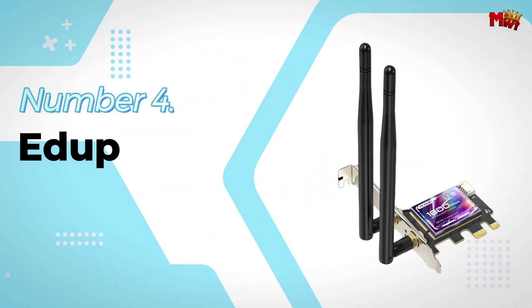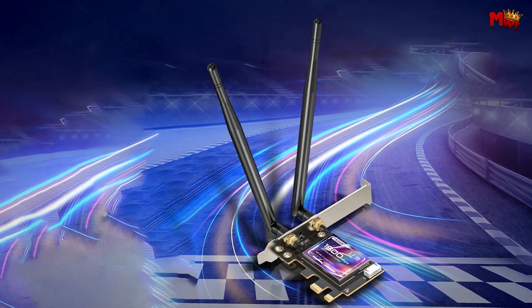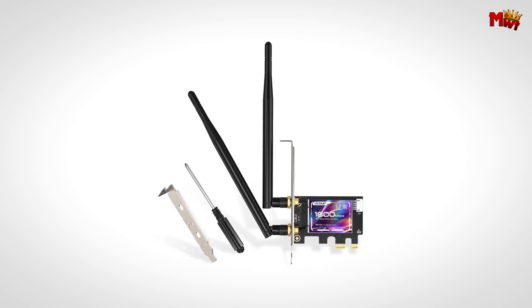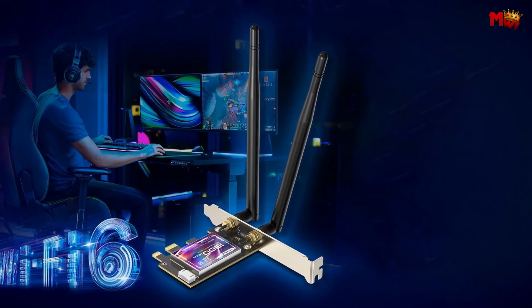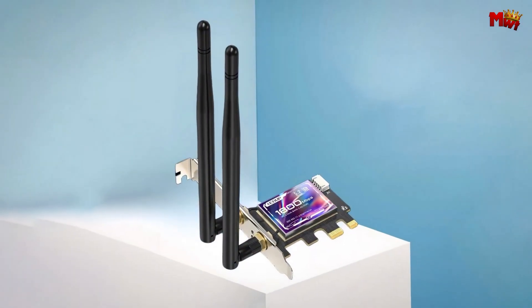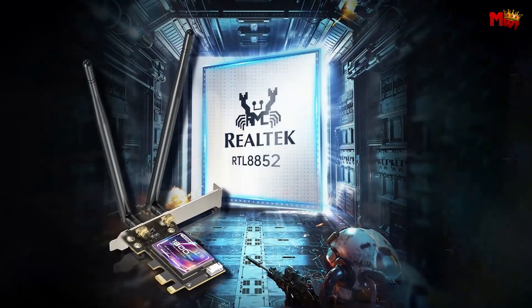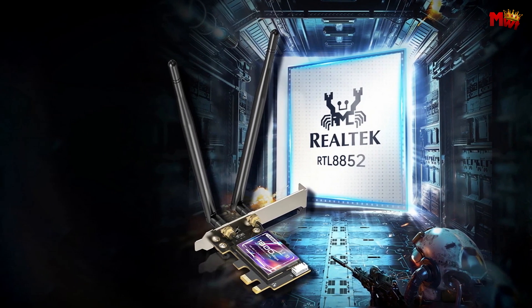Number 4: the ADUP Wi-Fi Card — your gateway to the future of wireless connectivity. With the 6th generation of Wi-Fi technology, this card is designed to deliver top-tier performance and reliability. Wi-Fi 6 is the latest in wireless technology, offering speed, stability, and efficiency that far surpasses previous generations, and when you pair that with the ADUP Wi-Fi Card, you're in for an upgrade like no other.